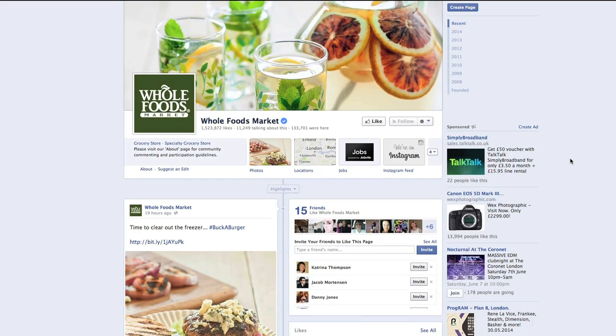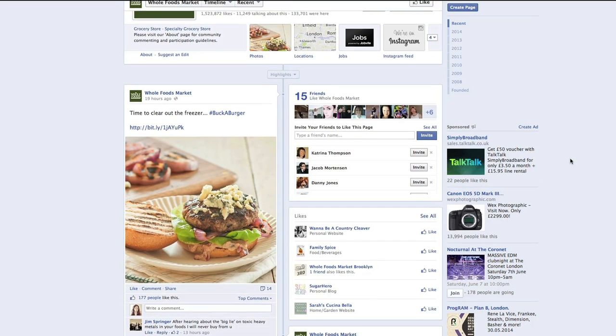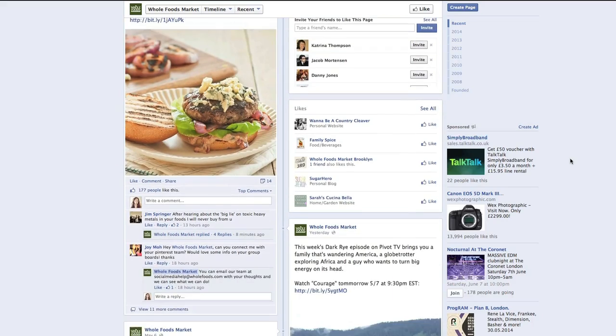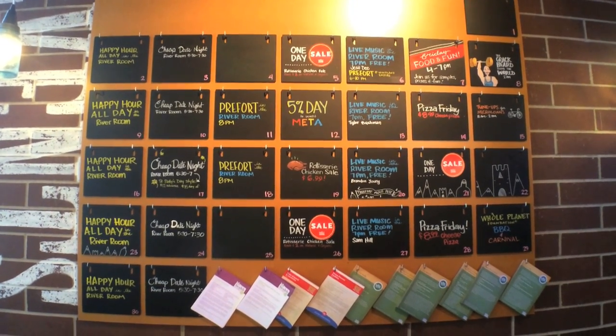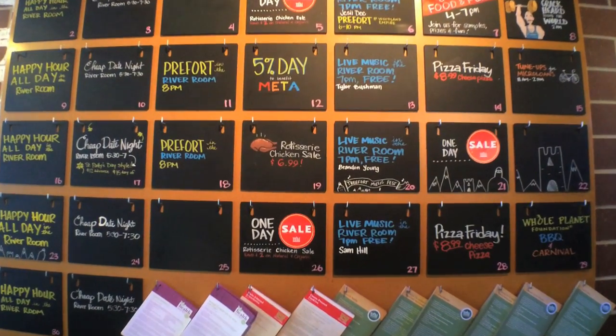Be sure to check out your local Whole Foods Facebook page. They often advertise monthly community events as well as one-day-only sales. You can also find a calendar displayed near the cafe in store for these offers as well.